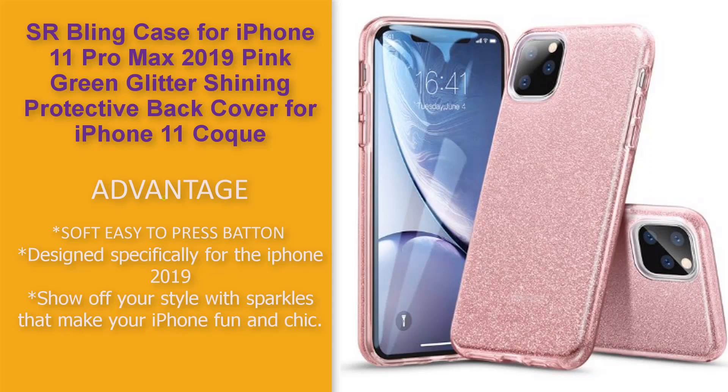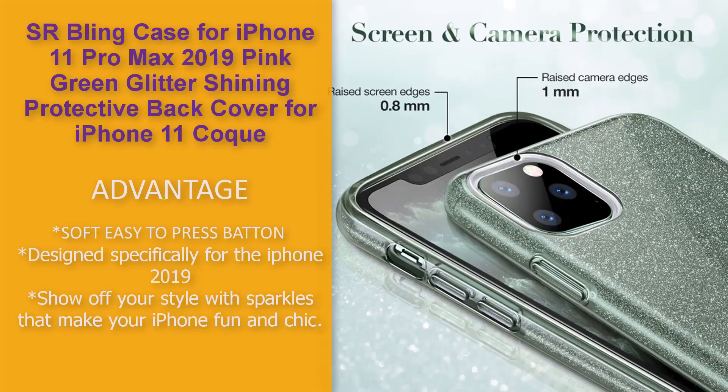Easy to press button design made for the iPhone 2019. Show off your style with sparkles that make your iPhone fun and chic.